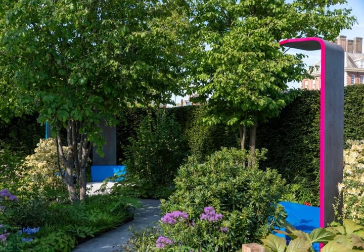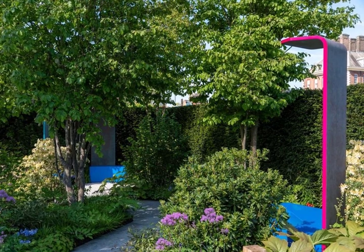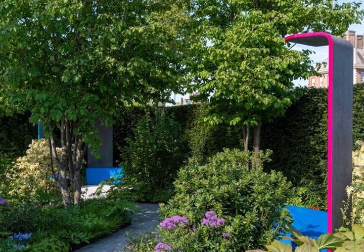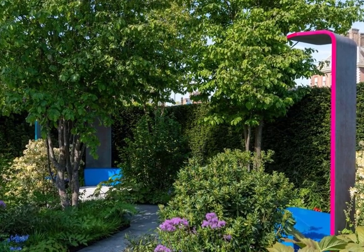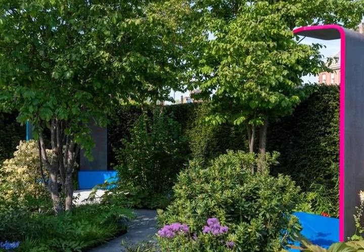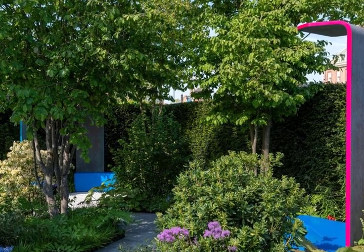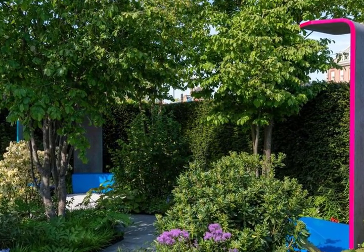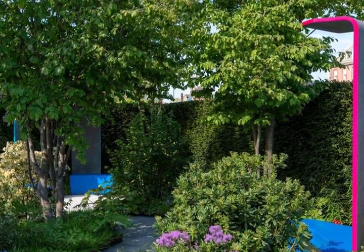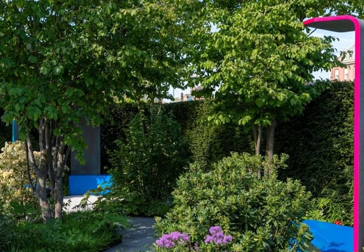15. The National Brain Appeals Rare Space, designed by Charlie Hawkes. Sanctuary Garden Award: Gold, Best Sanctuary Garden and Best Construction Award. Designed to be enjoyed by people living with rare forms of dementia — particularly visual and spatial forms — this garden offers a balance between exploration and calm navigation. Highlights include a textured path, brightly coloured seating areas, sheltered spaces that promote independent wayfinding, and soothing water features to enhance the restful environment.